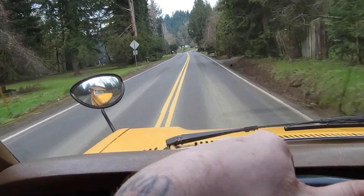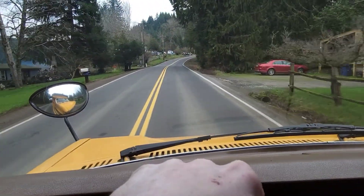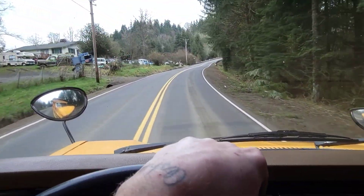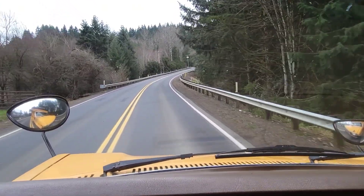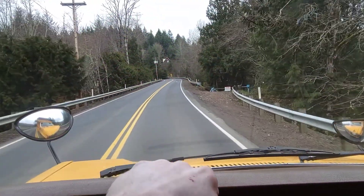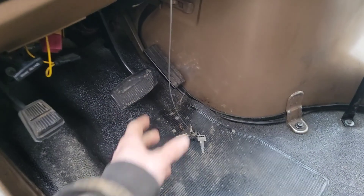Oh, she's losing power. Uh-oh, guys, I don't know what's going on. That's all she's got, man — hopefully I can coast up here to this little pull-out. I don't know what's going on, I got it to the floor and I'm losing more and more power. I'm not sure what's gonna happen here.